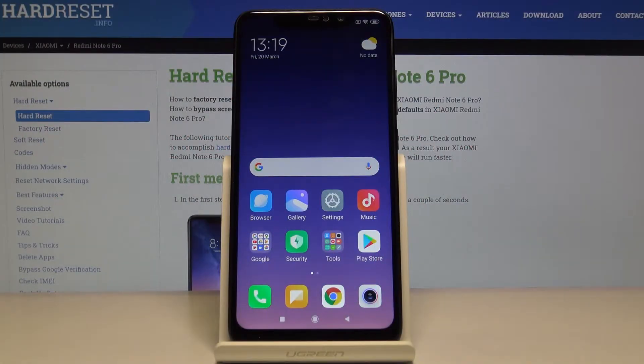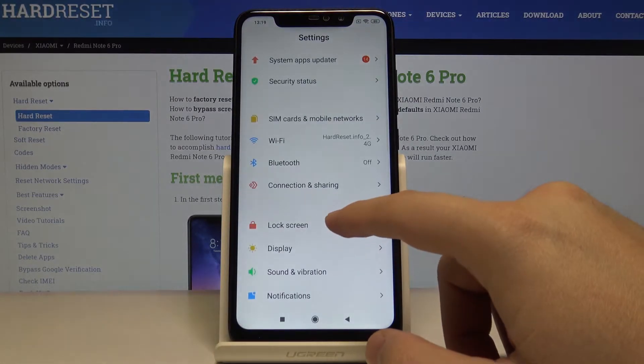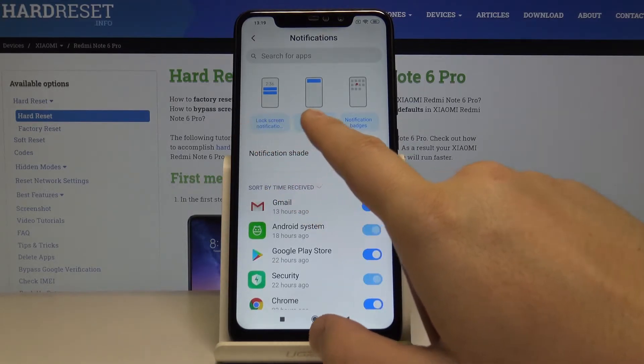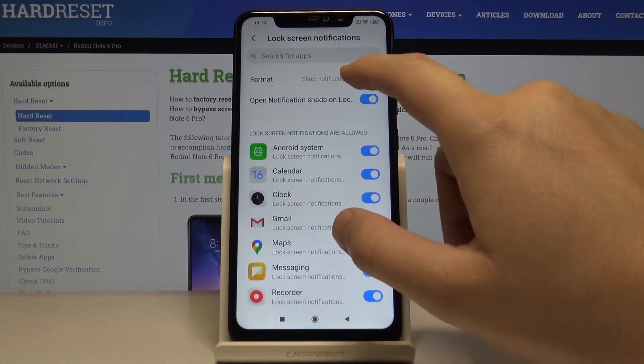Welcome. If you want to manage notifications on your Xiaomi Redmi Note 6 Pro, go to the Settings, then move to the Notifications. As you can see, there's an example of the notifications.